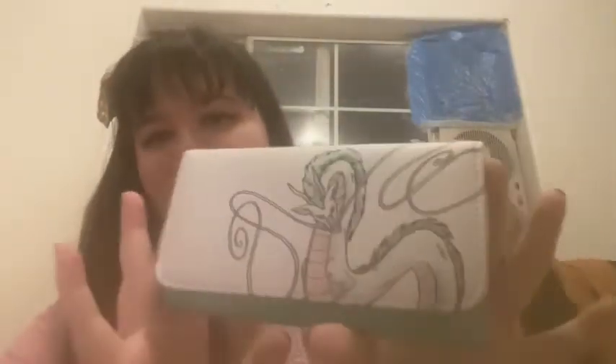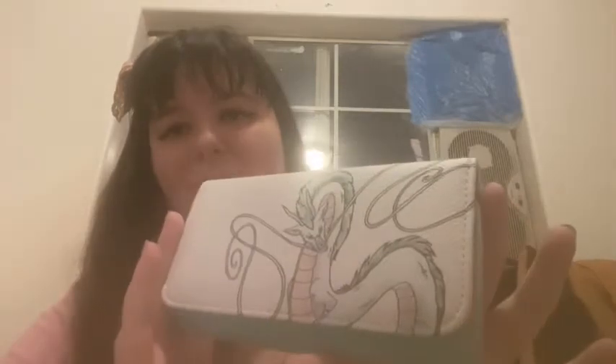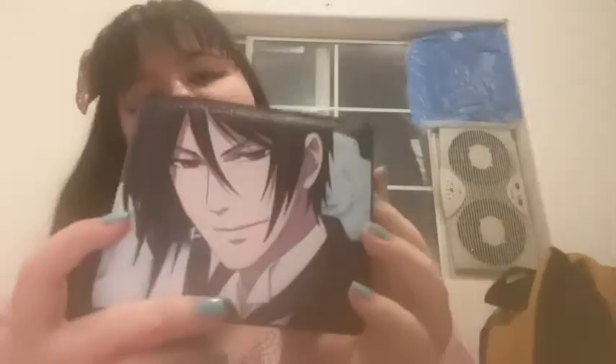Now onto the main big compartment. The first thing is my wallet — this is the wallet I'm currently using. It has Haku from Spirited Away on it with little paper birds. It opens up just like this. If I'm not using this one, I also use this one which is another wallet I recently got at Little Tokyo — it has Sebastian on the front and it's yellow on the back, has a flap that opens like this.